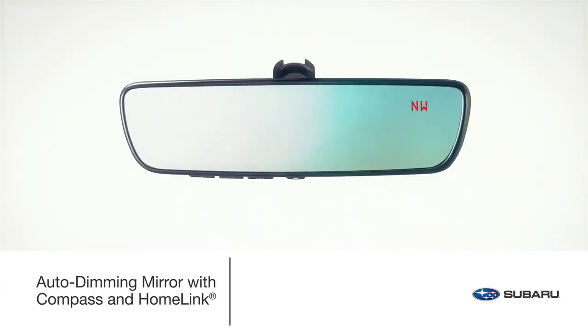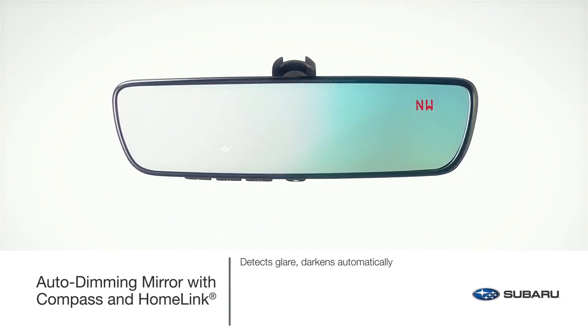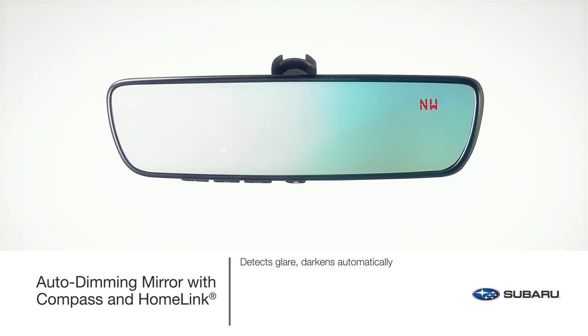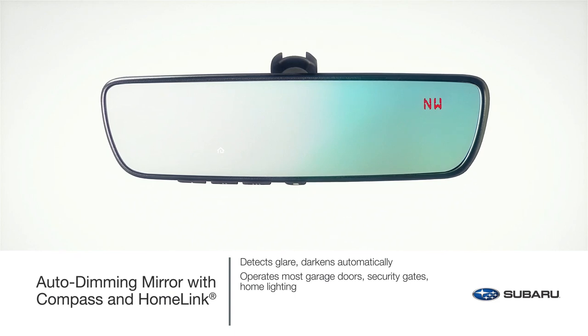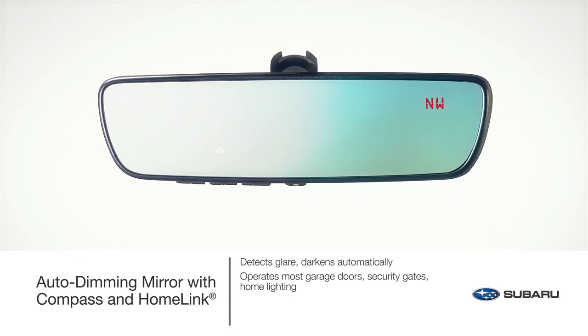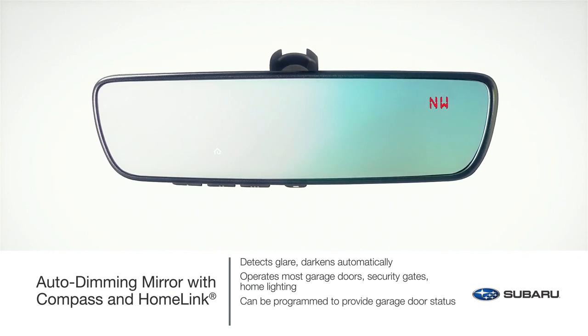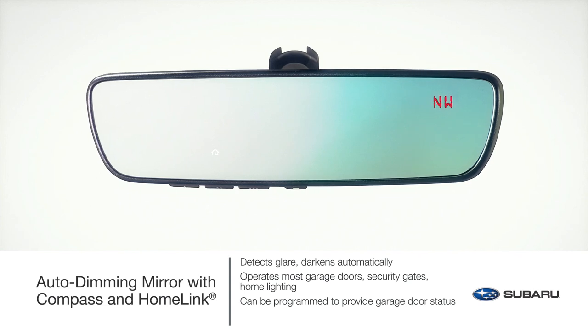Protect eyes from unwanted glare and enjoy the convenience of programming home functions. This upgraded accessory integrates three backlit HomeLink buttons that can be programmed to operate most garage doors, security gates, home lighting and more. It can also provide you with the last status of your garage door — either open or closed — if programmed to a compatible opener featuring two-way communication.